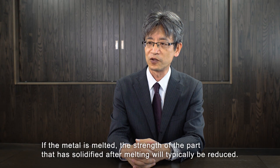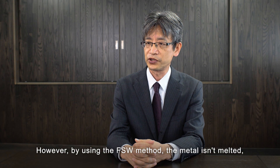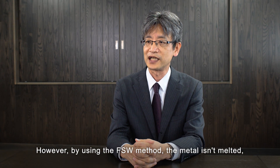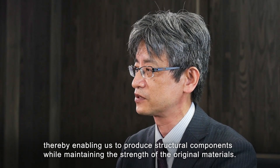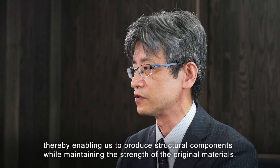If the metal is melted, the strength of the part that is solidified after melting will typically be reduced. However, by using the FSW method, the metal isn't melted, thereby enabling us to produce structural components while maintaining the strength of the original materials.